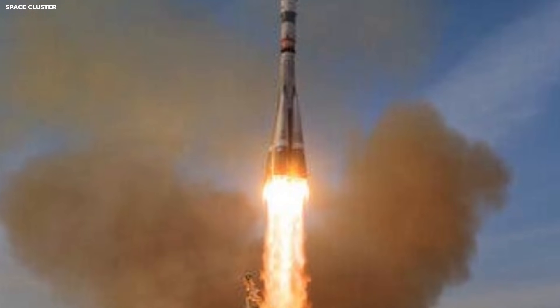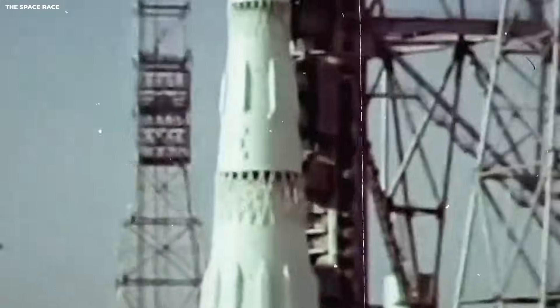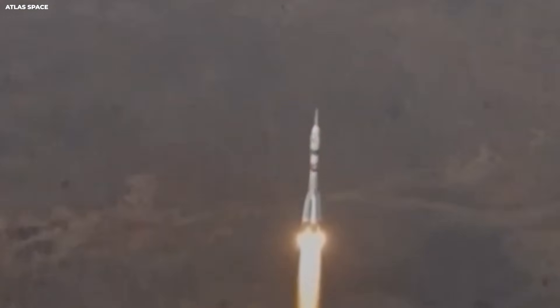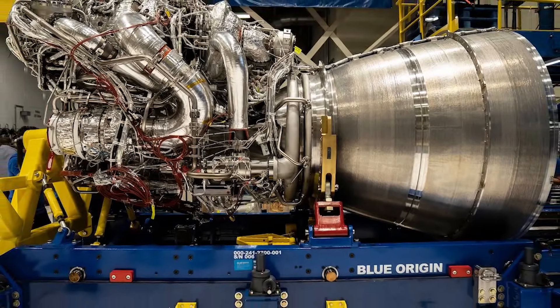A launch pad is the spot where the rocket stands before it flies. It has big pipes for fuel, thick power lines and computers, and tall towers to stop lightning. It has deep trenches to catch the fire from the engines.